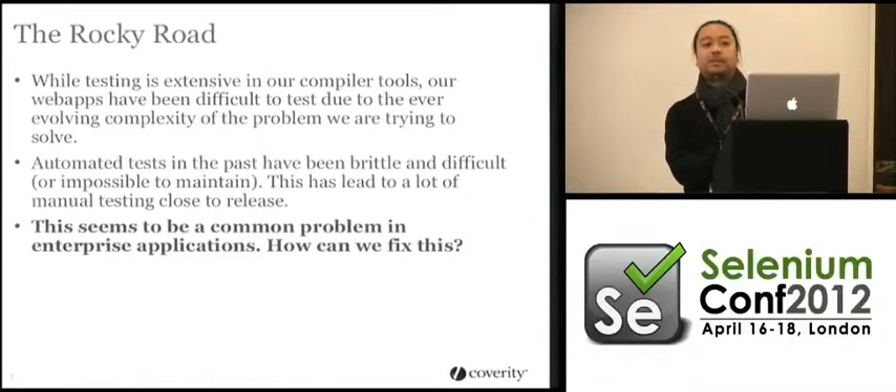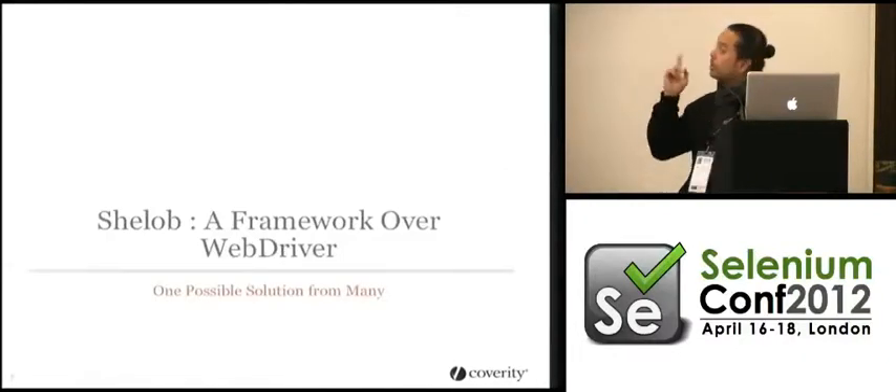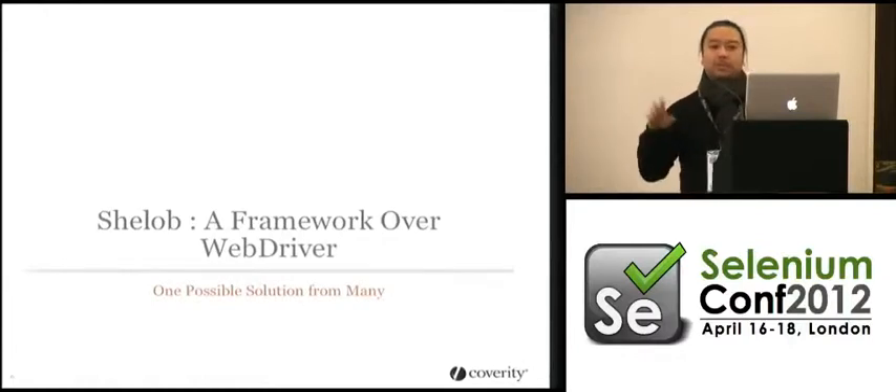Because it's happening at the fundamental layer — the tool we're testing with, all the way to the application under test. So these are things that we have to actually talk about.